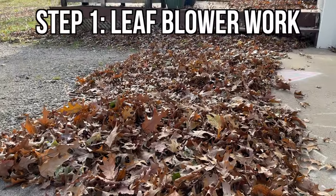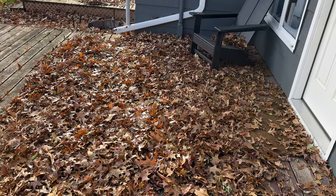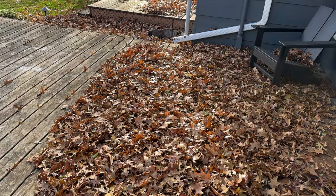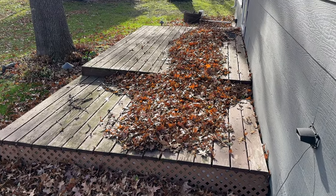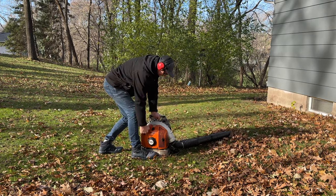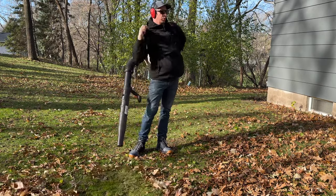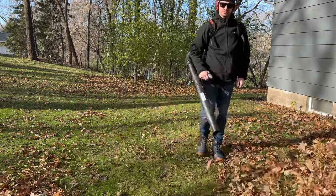Step one is leaf blower work. The first thing I like to do is get the leaves away from the house. Every property is a little bit different as far as where the leaves like to collect and hang out. For me, it's my front decks and flower beds — something about the way the wind blows and how the house is situated. I can guarantee there will always be a pile of leaves on my deck.